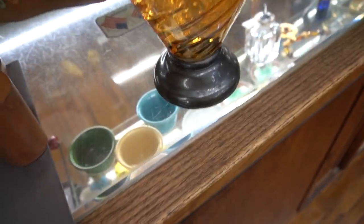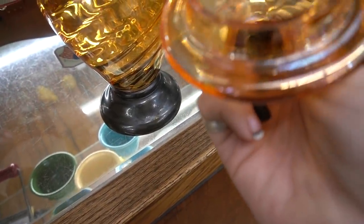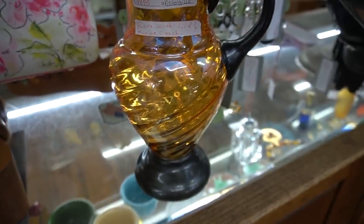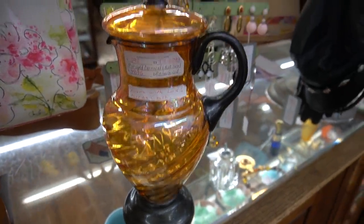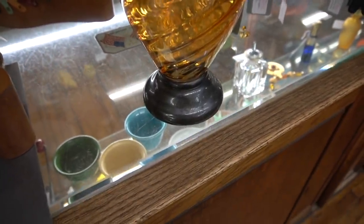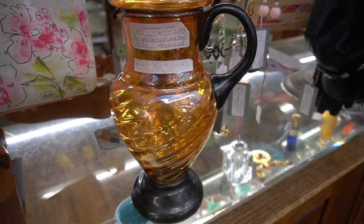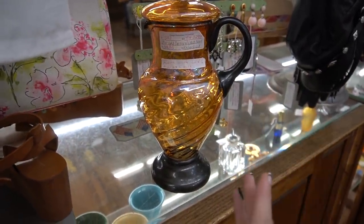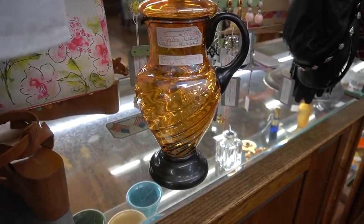It looks even more stunning outside of the case, but I did notice there were a few flea bites here on the lid — very, very tiny chips. I love it. I'm going to grab this. Not sure yet if I'm going to sell it or not — it's like the most perfect Halloween piece. We'll see.